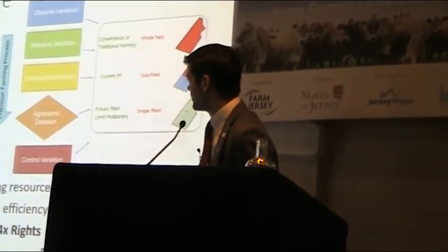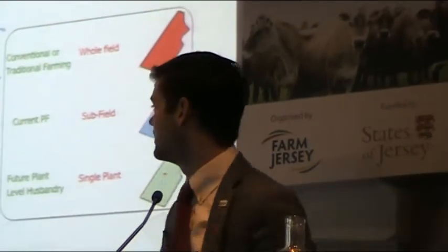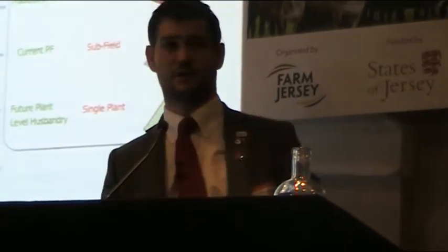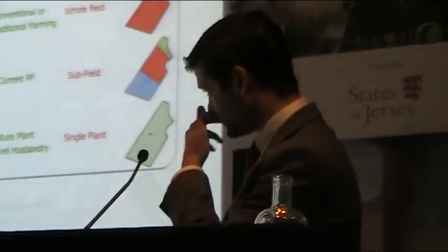We have to feed this growing population. In the classic graph, we're going to have 8 billion people by the year 2050 at least. We need to feed these people with less land, less resources, less water, and probably less people involved as well. So we have to increase efficiency and reduce waste.